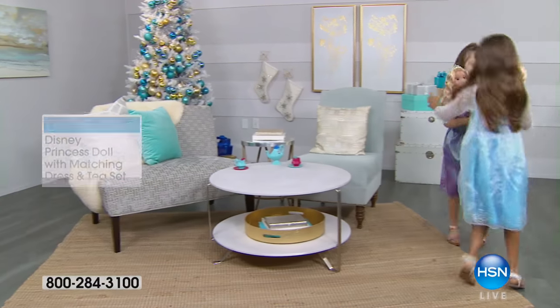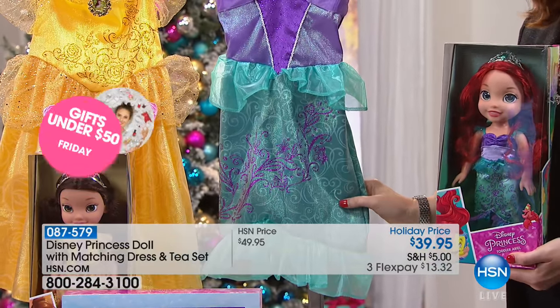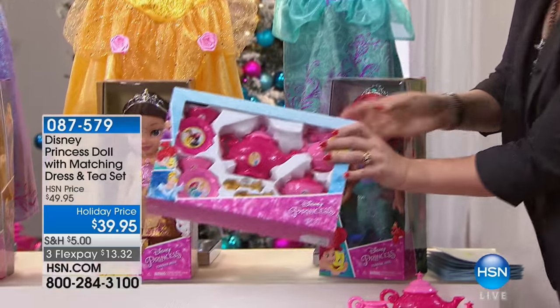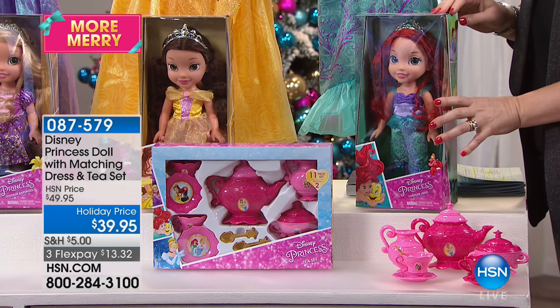Ariel comes not only with a 14-inch doll with real hair, clothes, and shoes — we have 245 left. Rapunzel, 350 left. Elsa from Frozen, 468 left. Belle, 250 remain. You don't just get the full-size doll — you're also getting the friendship dress. The friendship dress fits girls 4 to 6X. And we're also going to include the tea set. You don't choose which one you want — you get all three. Ariel, Belle, and Rapunzel share a tea set in front of them, and because Elsa is the newest Frozen princess, she has her own tea set.